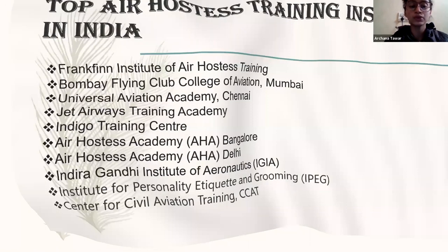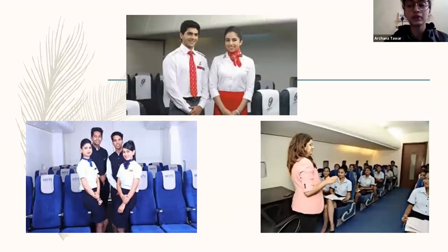Here is the uniform of a few institutes for the cabin crew. First is from the Franklin Institute of Air Hostess.